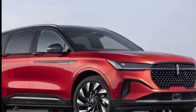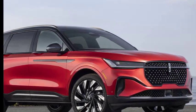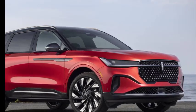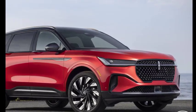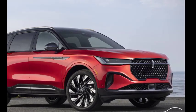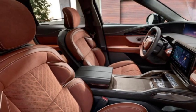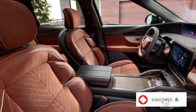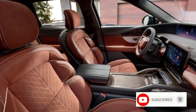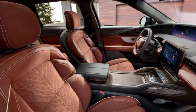2024 Lincoln Nautilus first look. Sitting inside a Lincoln is a pleasant place to be, and one reason the American luxury brand has been making a comeback in recent years. The latest family member to up its game is the 2024 Lincoln Nautilus, a five-passenger mid-size SUV that plays in one of the most popular segments. It made its global debut at an event in New York City, followed by an unveiling at the Shanghai Motor Show.